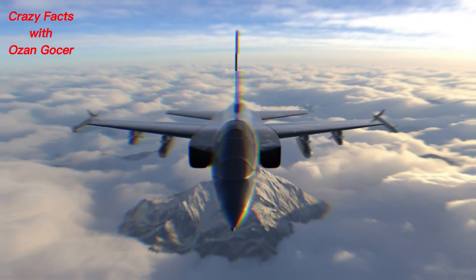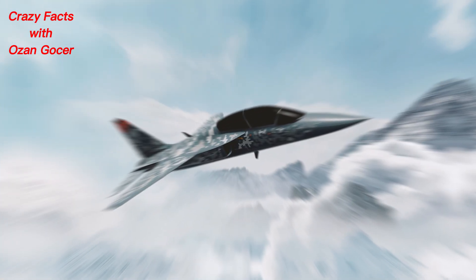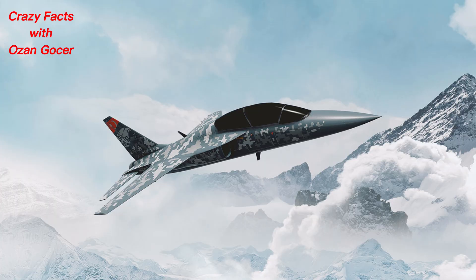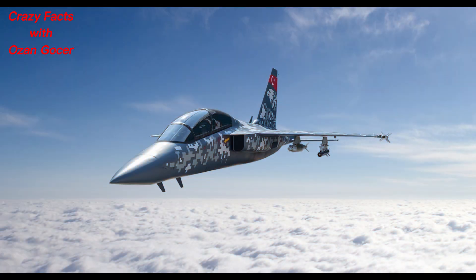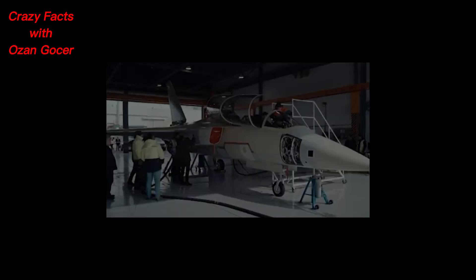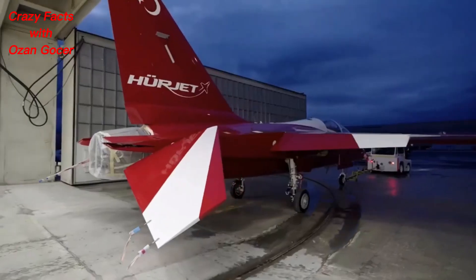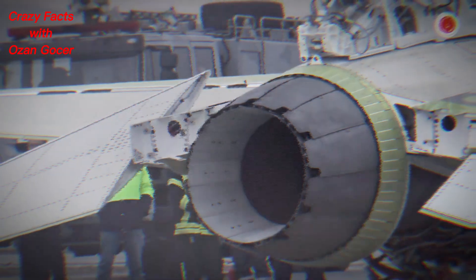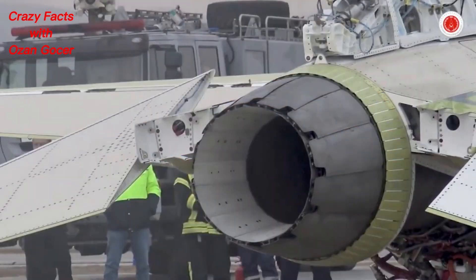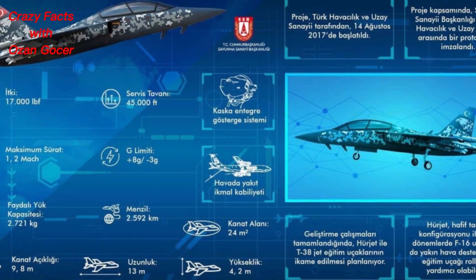In terms of performance, it has a service ceiling of 45,000 ft (13,716 m), a continuous turn rate of 5.5 g at 15,000 ft, a climb rate of 39,000 ft per minute (198 m/s), a range of 1,200 nautical miles (2,222 km), a payload capacity of 6,000 lb (2,722 kg), a maximum speed of Mach 1.4, and g-limits of +8 g and -3 g.